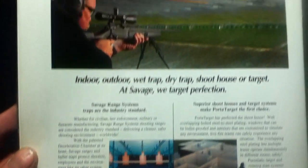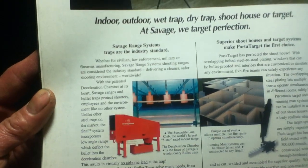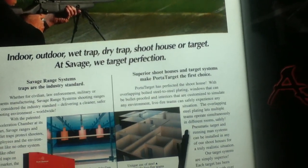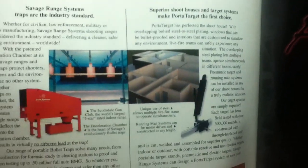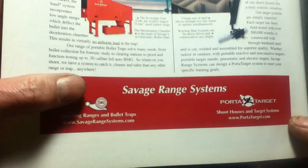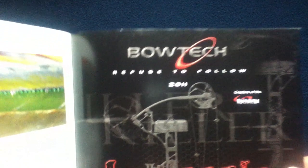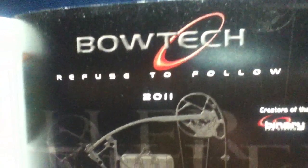Near the end there's an advertisement-style closing page. Savage Range Systems, traps, superior shoot houses, and target systems make Port-A-Target the first choice. You can see a wall setup that you can configure and change up. More logos appear for Savage Range Systems. Inside the back cover is Bow Tech — 'Refuse to Follow' — creators of the binary cam system.